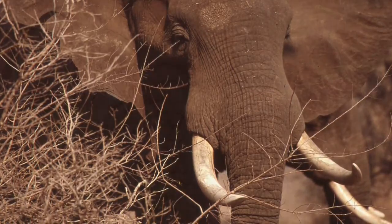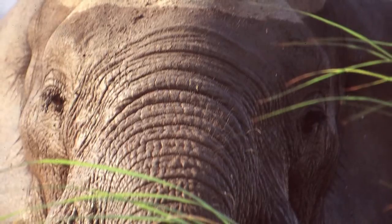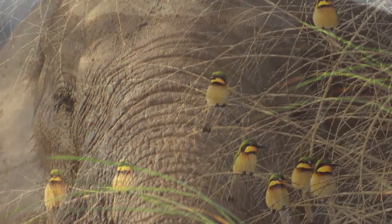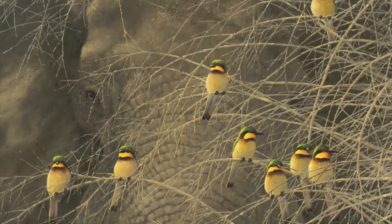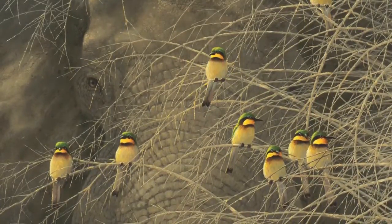Lots of birds follow elephants as they move and feed, picking off insects that are disturbed by the elephant's movement. It seemed to me to combine bee eaters and elephants in the same painting and to play with the contrast could be a good idea. I wanted to contrast the brightness of the tusks and the brightness of the birds with the dullness of the elephants in the brush.